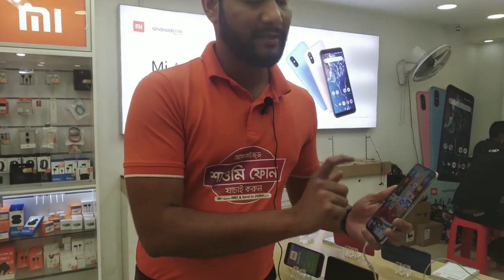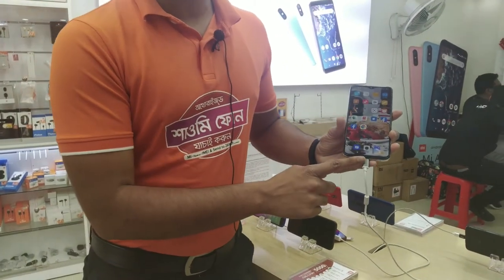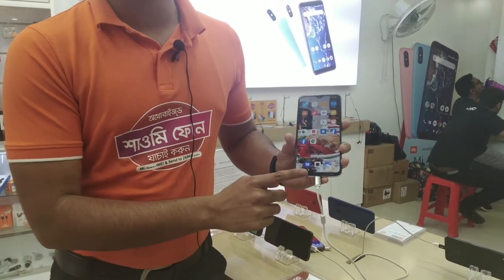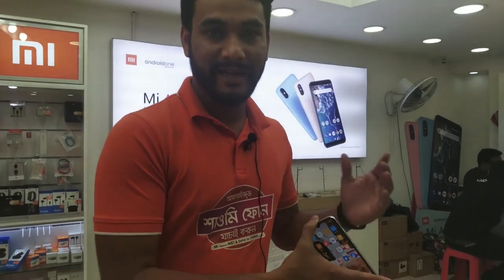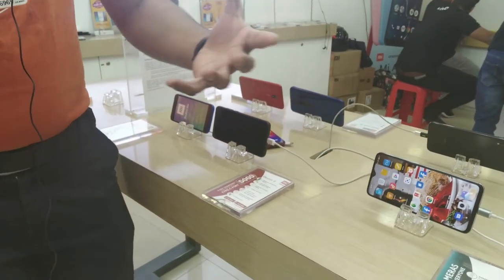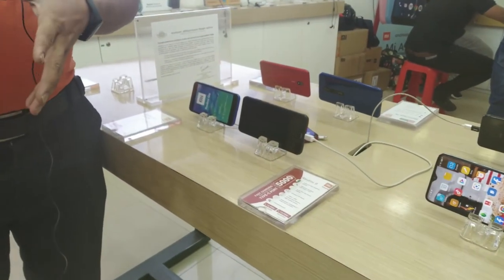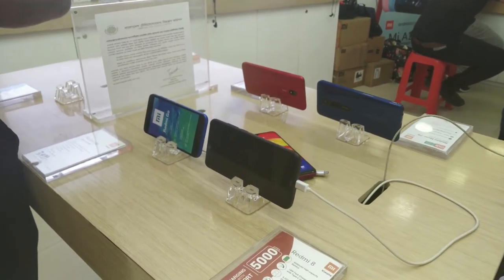We have Gorilla Glass protection, Gorilla Glass 5 generation on both front and back. This is C-type charging, and everything is included in the box. This is the 8 series — the best configuration at its price segment.